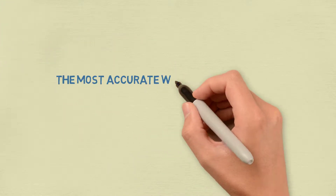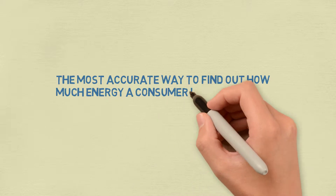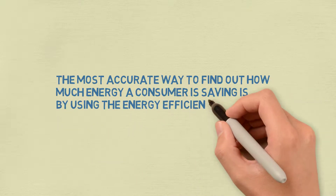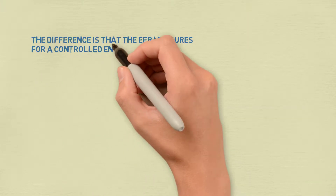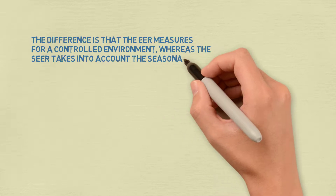The most accurate way to find out how much energy a consumer is saving is by using the Energy Efficiency Ratio, or EER. The difference is that the EER measures for a controlled environment,